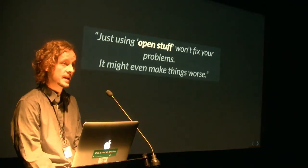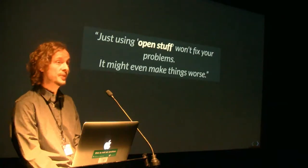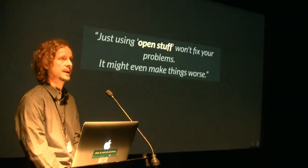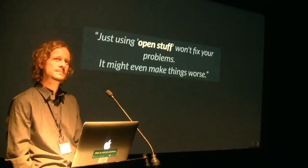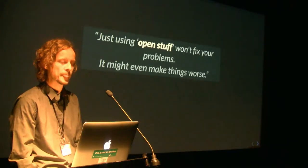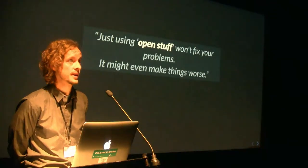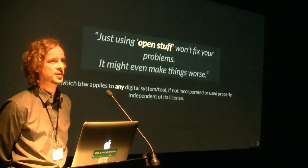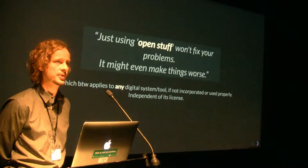So this is why I say just using open stuff — when I say open stuff is cool and awesome, there are some things to keep in mind to actually unravel the power. It might even make things worse if you don't do it right. But to be reminded, this applies to non-free systems as well.